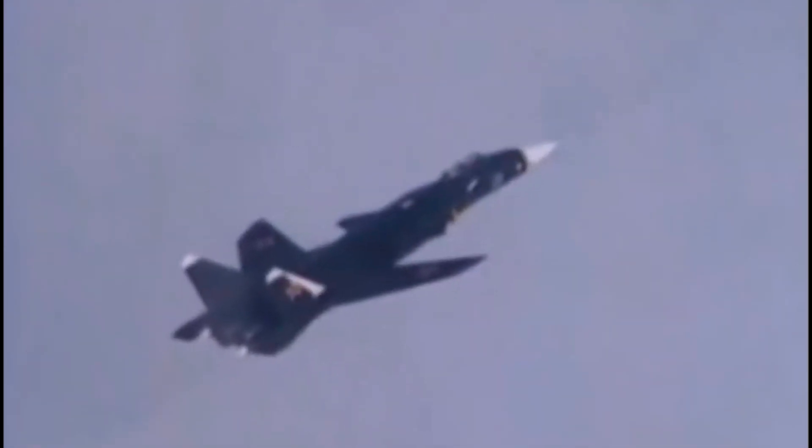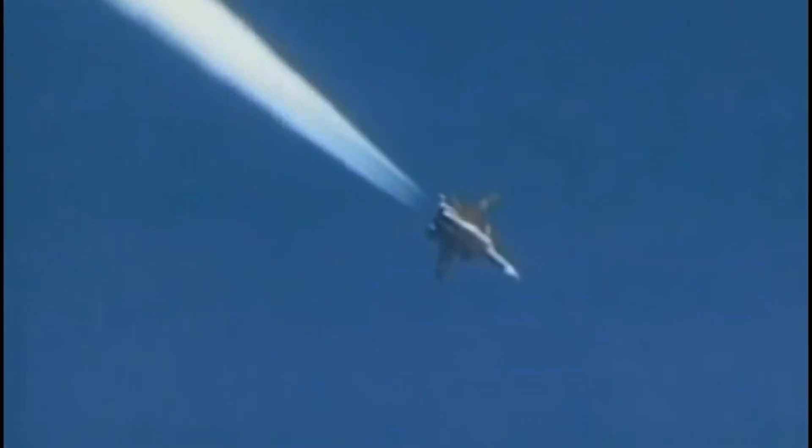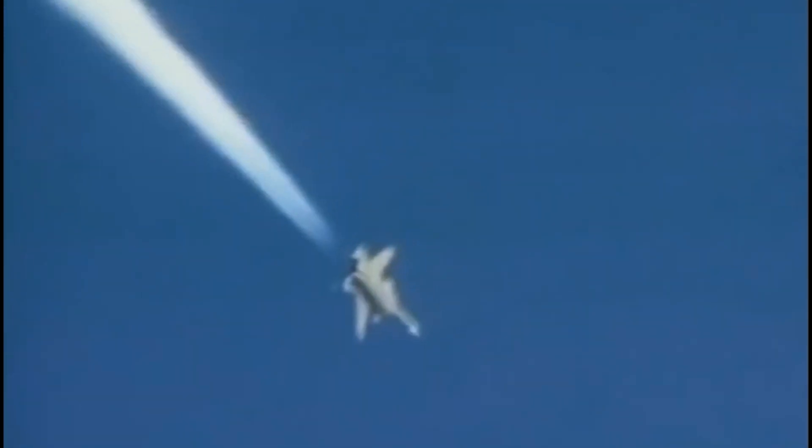The Su-47 has extremely high agility at subsonic speeds, enabling the aircraft to alter its angle of attack and its flight path very quickly, while retaining maneuverability in supersonic flight.